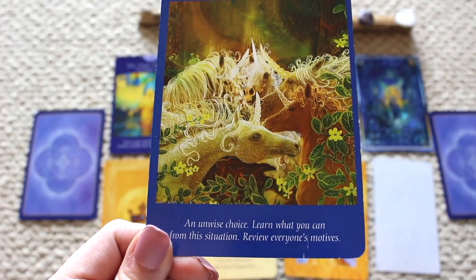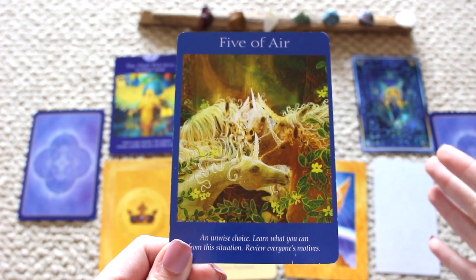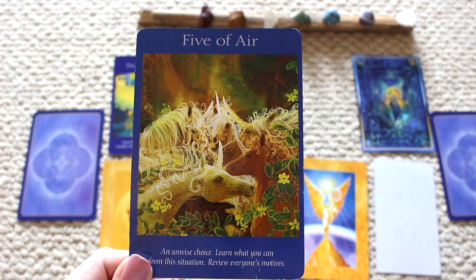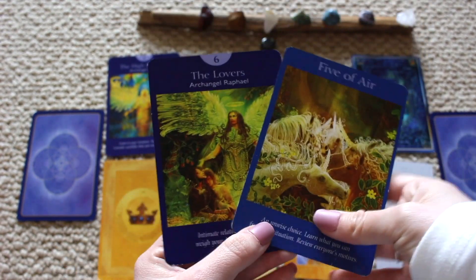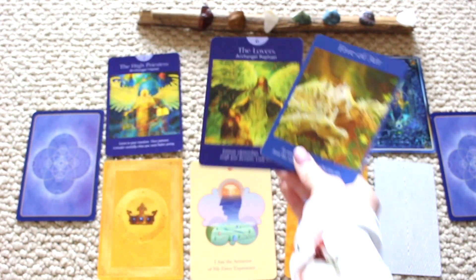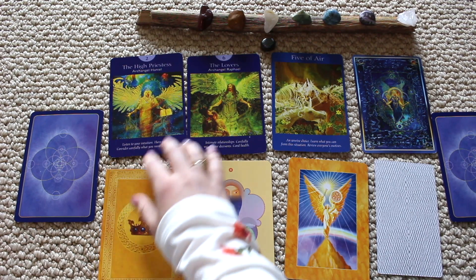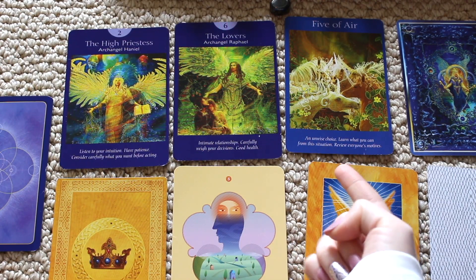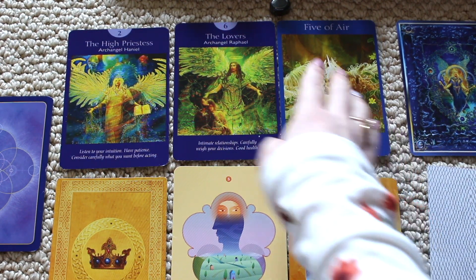We have the Five of Air — an unwise choice. Learn what you can from the situation and review everyone's motives. I feel you're running out of patience, which is normal during quarantine. You have a lot of stress and worry, but with time the problems will disappear. You have relationship concerns — maybe you're by yourself and feeling lonely. You need to work on your communication, have patience, and really consider what you're doing before acting.